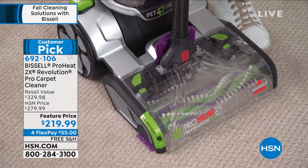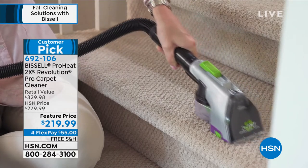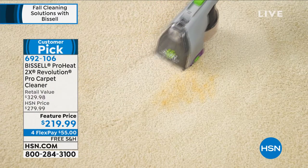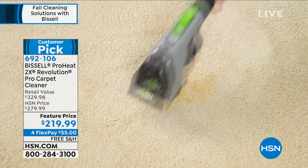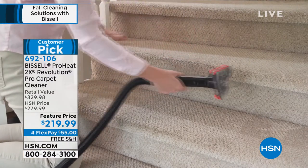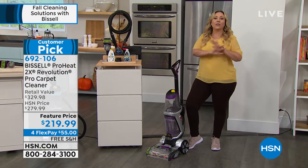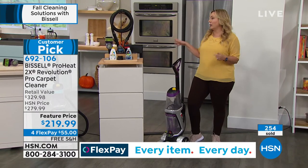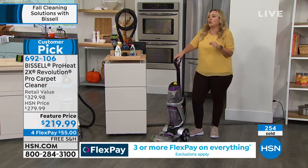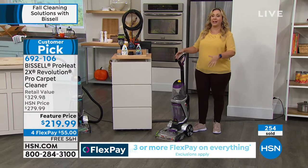Everything is very intuitive. If you get that $40 coupon by opening an HSN card, it's about $180 for this — which is unheard of. The Bissell website has this for $280. If you live in a house with carpets, area rugs, hardwood floors with some area rugs, or even just car mats — it's worth it to have this. Even if you just don't have your car detailed once or twice a year, this will be worth it.